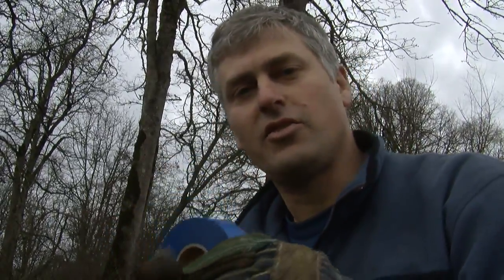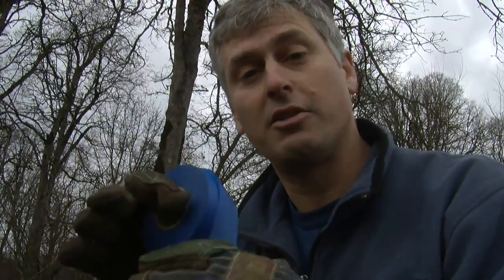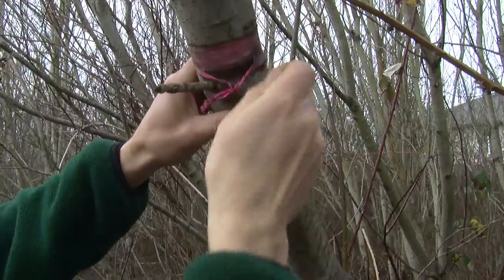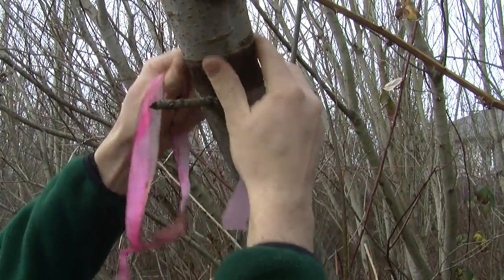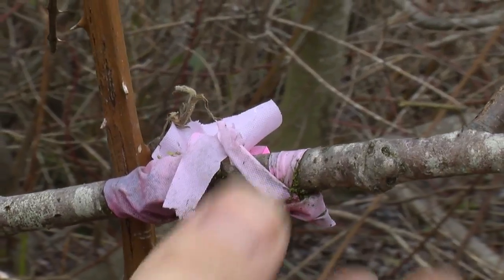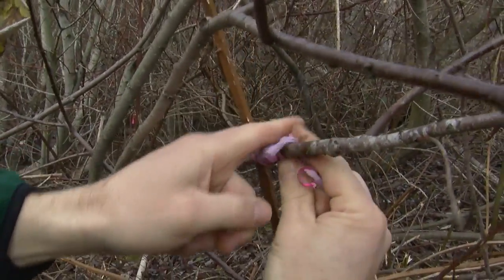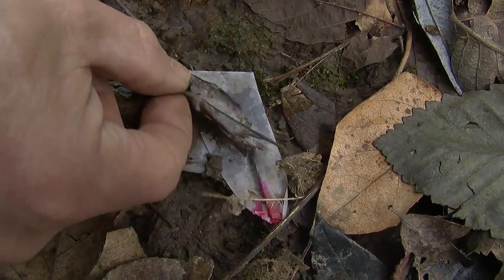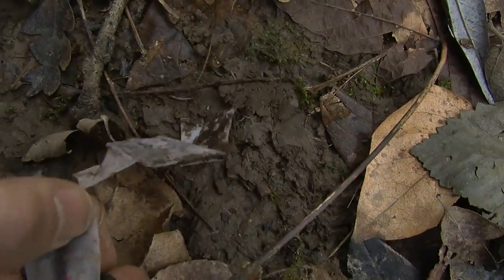A lot of you will recognize this — it's flagging tape. It comes in different colors, made out of PVC, polyvinyl chloride plastic, and it also never breaks down. It breaks apart into small pieces. We use this to flag things we want to see in the future — small plants, maybe a tree we want to cut down, or something we want to save — putting different colors on it to mark it. But you've got to come back and get it out, because this stuff will end up in the creek.